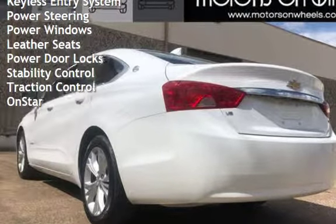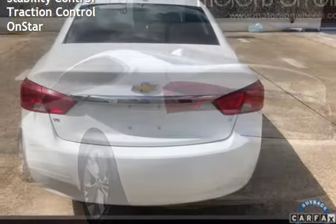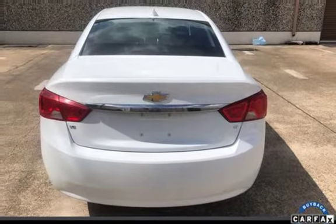Power steering, power windows, leather seats, power door locks, stability control, traction control, and OnStar.